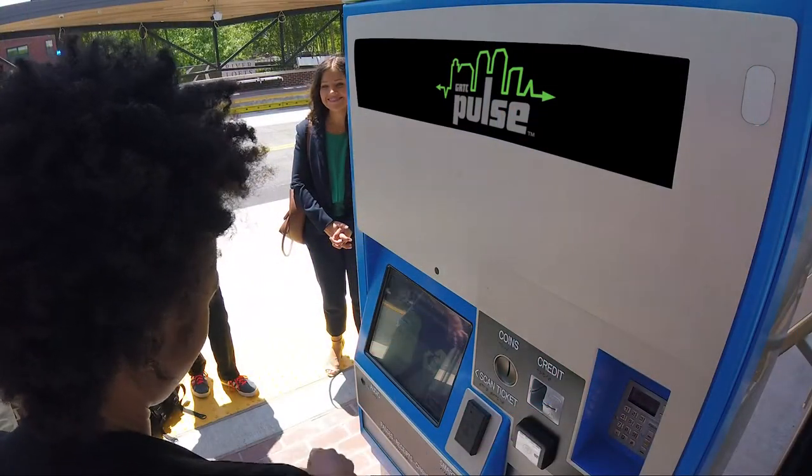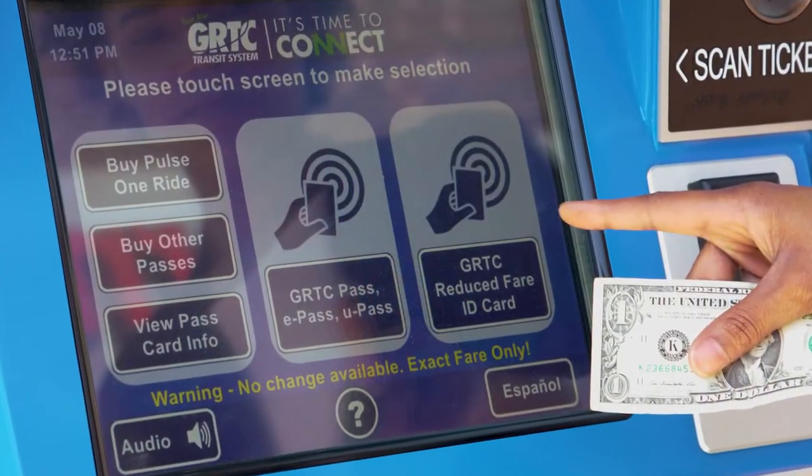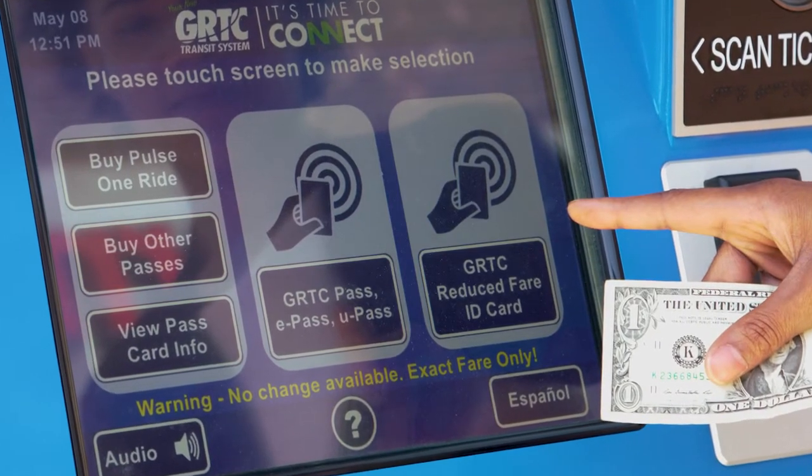Although most pass choices are available, for reduced fares, only the reduced one-ride pass is sold here for Pulse use only.